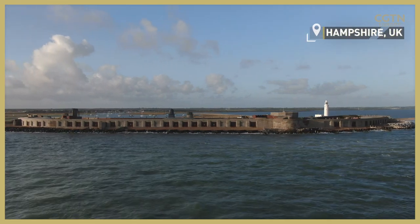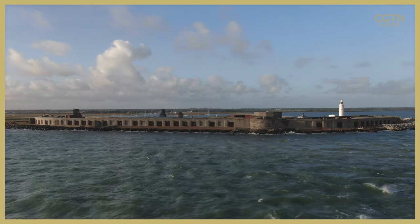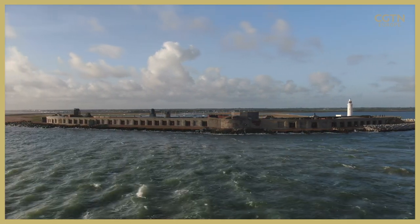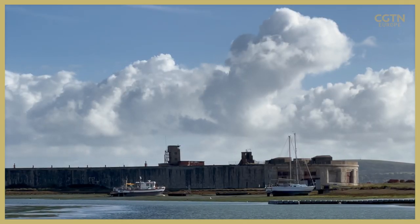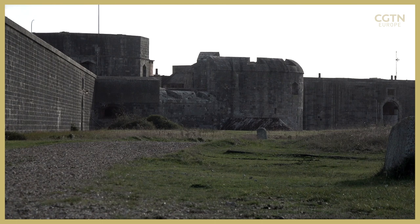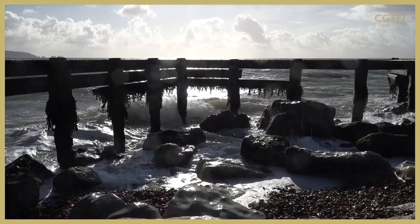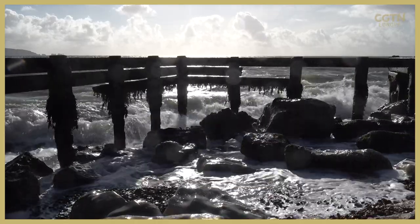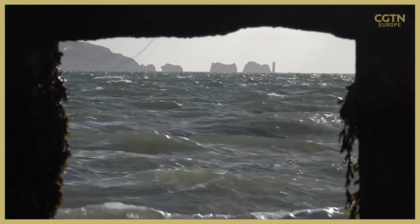A symbol of strength for centuries, now weakened by the elements. Built in the 1500s, Hurst Castle overlooks the Solent Sea. This ancient fortress was designed to protect the naval base at Portsmouth. Today, it faces new danger — a changing climate. The full force of the wind and waves is creeping ever closer to its foundations, making this historic site hard to protect.